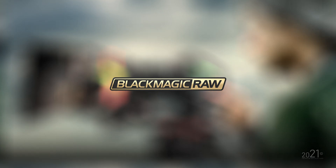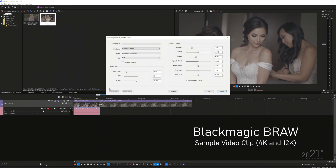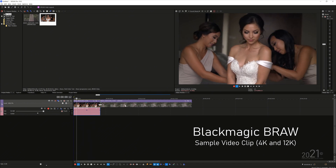Vegas Pro 19 now supports the Blackmagic RAW codec, which is big news for professional video editors. Most productions nowadays shoot on Blackmagic cameras, and to get the best image quality you need to shoot in RAW, where you can change ISO, white balance, and other settings in post — those are just metadata you can alter later. Vegas Pro 19 supports Blackmagic RAW natively, so you can import clips directly into the timeline without transcoding or plugins.